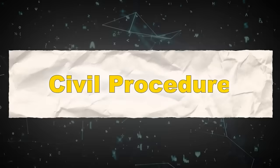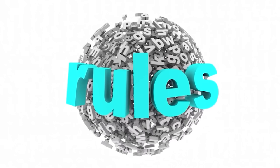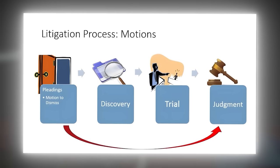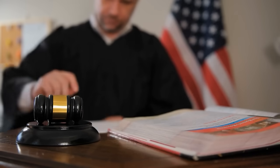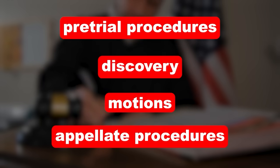First up, we have Civil Procedure, also known as CivPro. This course teaches students about the rules that the parties and judge must follow in civil cases. It covers the litigation method in the United States and the basics of a lawsuit, including pre-trial procedures, discovery motions, and appellate procedures.